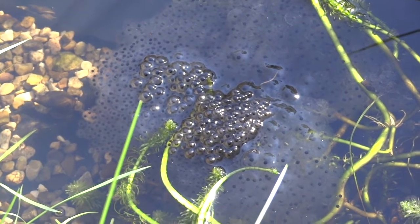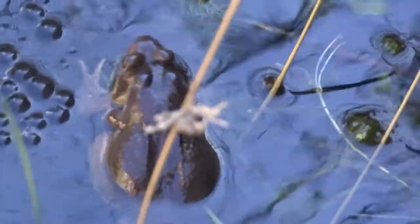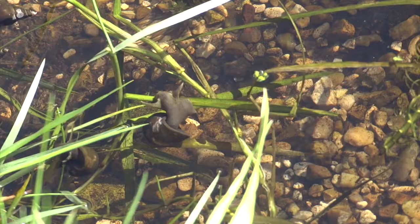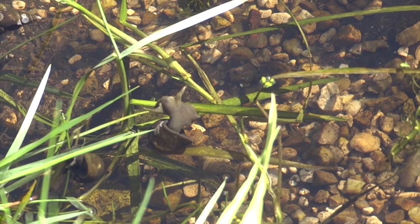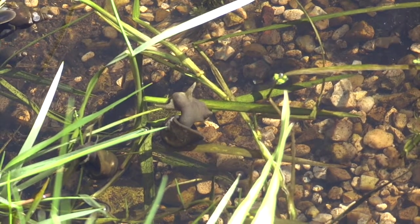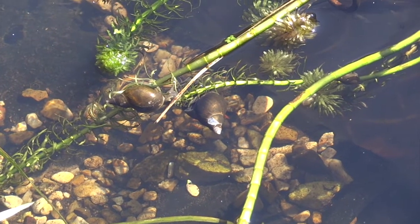Here's some clumps of frog spawn. We've got loads at the moment. Here's a pair of frogs — these are just common frogs, Rana temporaria. Then we've got these snails. We've got literally hundreds of these snails, maybe even thousands. They're all over the place.